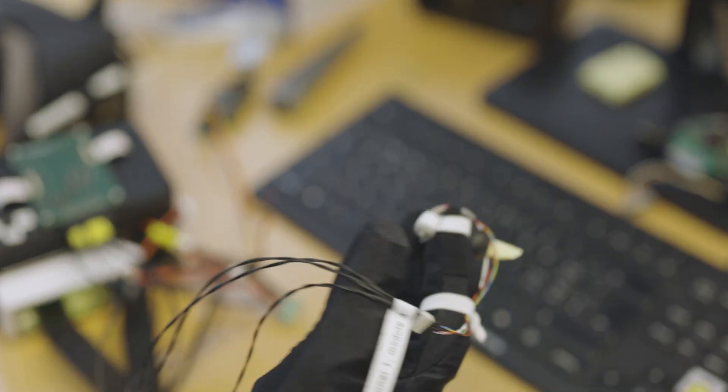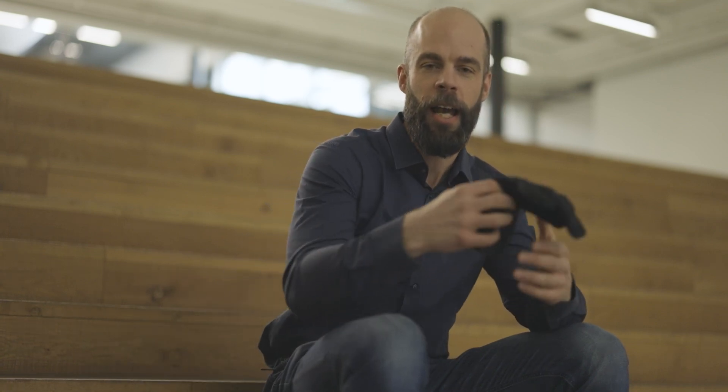I've been working on digitizing human motion for a big part of my life. Over the last few years, with Sensrix we've developed a glove system which is able to accurately track hand and finger movements.